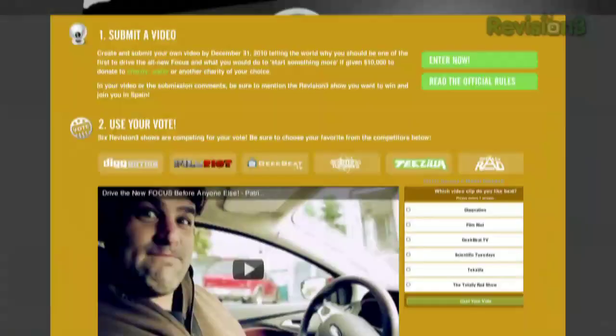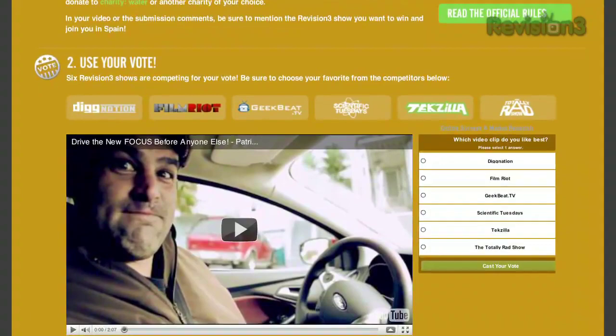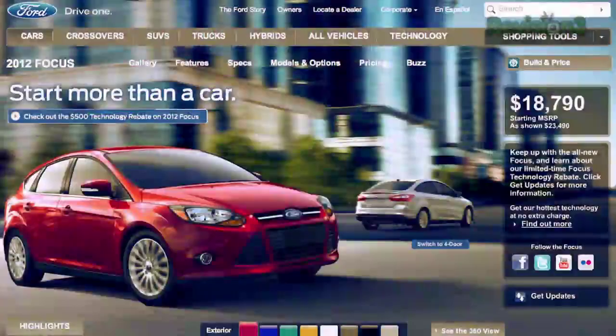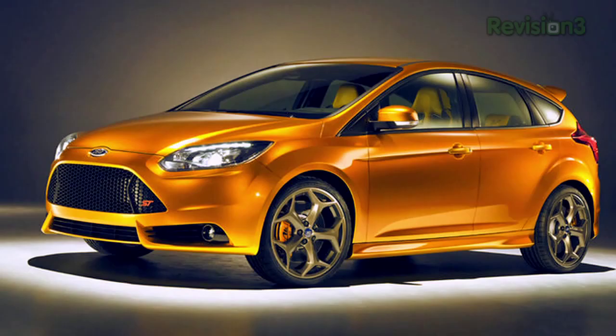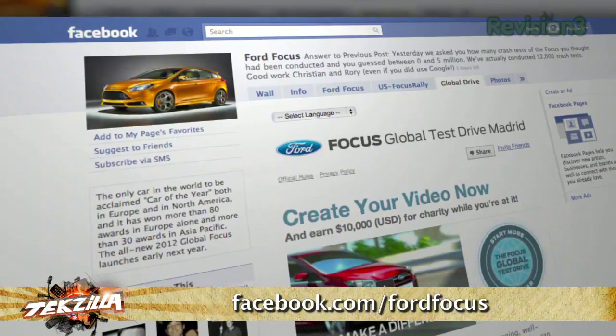We might get to go to Spain to drive the new 2012 Ford Focus. Want to make $10,000 for a charity of your choice and drive the new Focus on a test track in Madrid with us? Create a video — all the details are at revision3.com/FordFocus — then submit it to the Global Drive section of facebook.com/FordFocus. Thank you so much for your support of Charity Water over the holiday season.